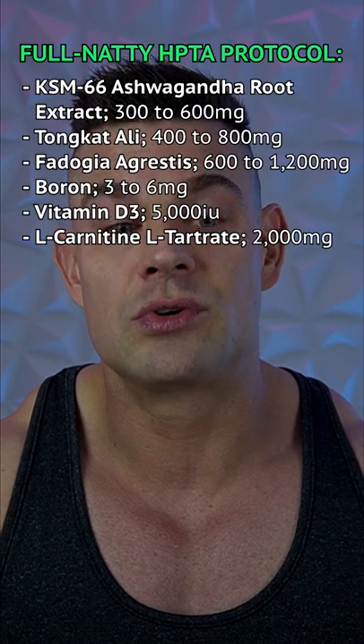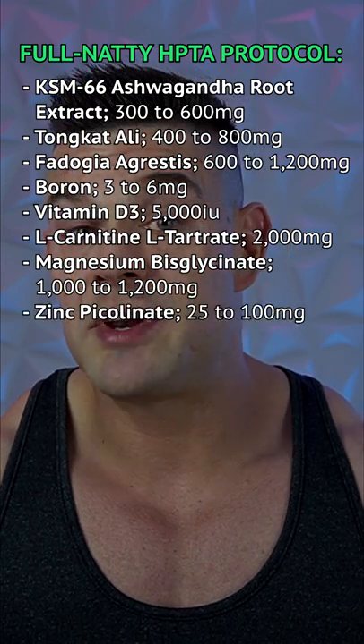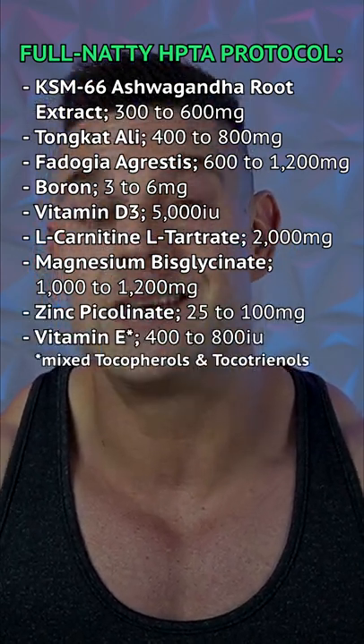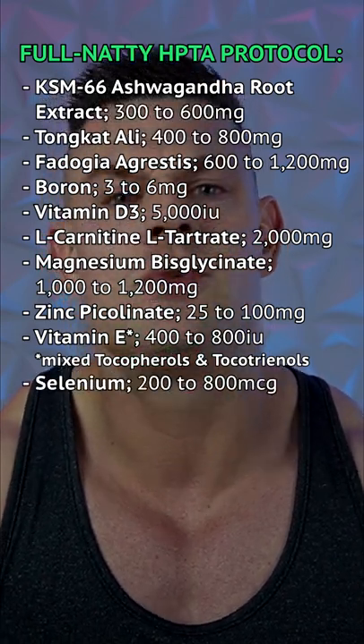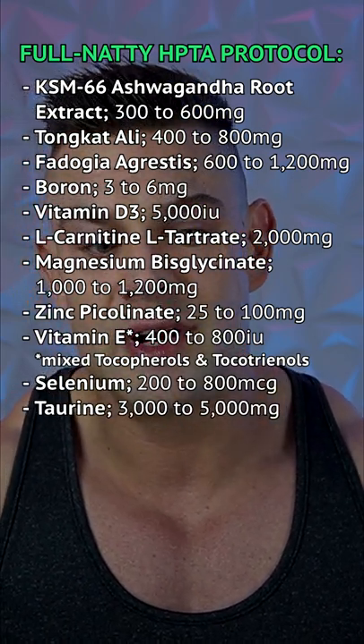2,000 milligrams oral carnitine L-tartrate, 1,000 to 1,200 milligrams magnesium bisglycinate, 25 to even 100 milligrams of zinc picolinate, 800 IUs vitamin E from mixed tocopherols and tocotrienols, 200 micrograms selenium per day on top of your diet, and 3,000 to 5,000 milligrams of taurine.